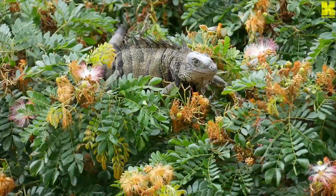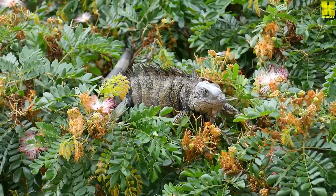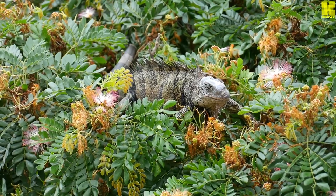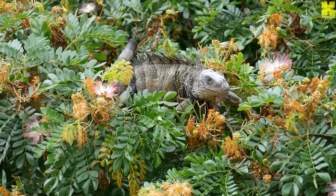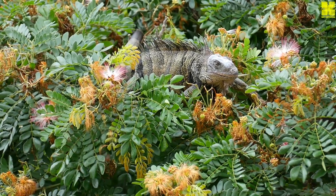Iguanas live in a variety of habitats, including rainforests, dry forests, and swamps. They are good climbers and often spend their time in trees. Iguanas are also good swimmers and can often be found near water.